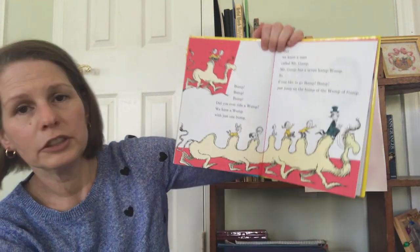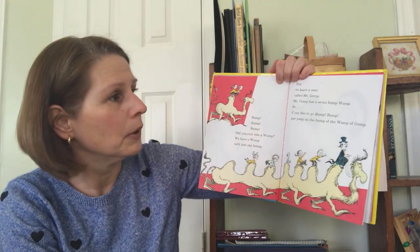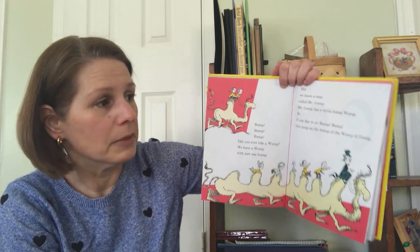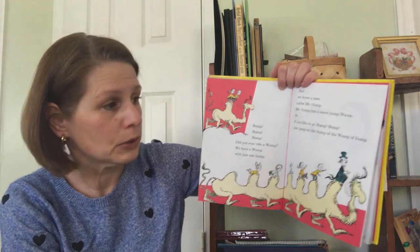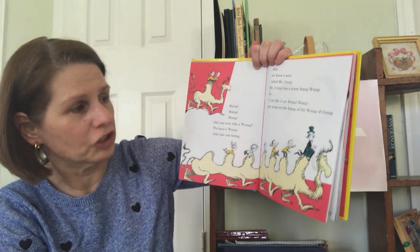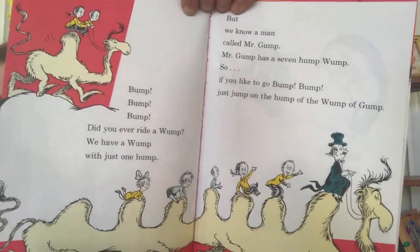Bump, bump, bump. Did you ever ride a wump? We have a wump with just one hump. But we know a man called Mr. Gump. Mr. Gump has a seven hump wump. So, if you like to go bump, bump, just jump on a hump of the wump of Gump. Boy, that was hard. I got a little tongue tied.